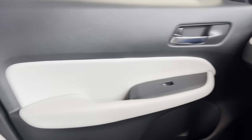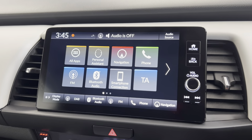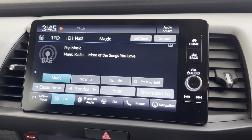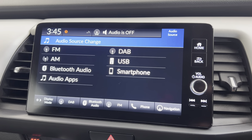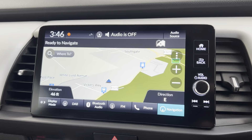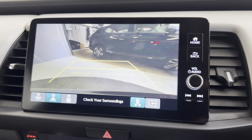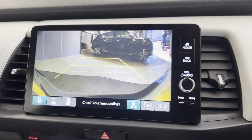It's really nice in here. You've also got a storage area along with the Honda Connect infotainment system. Options include DAB, FM, and AM radio, Bluetooth connection for phone music and calls, along with Android Auto and Apple CarPlay. There's a built-in Garmin navigation system, which is a great feature, and you also have the reversing camera with a couple of different views, which comes in very handy when parking.